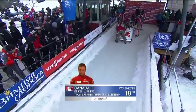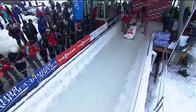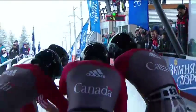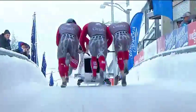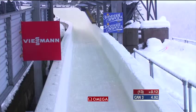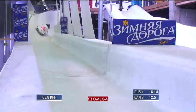Canada 3 now — Justin Cripps with Jean-Nicc Carrière, Luke Dimitri, and Cody Sorensen on the back. There's the girl who won yesterday's women's race — teammate Kayleigh Humphreys out to support the men, standing under the roof out of the snow. Load at 480 — they'll really be looking for a big start. Good load from the crew, 492 push time. We should see the velocity a little bit off the pace heading into the center.